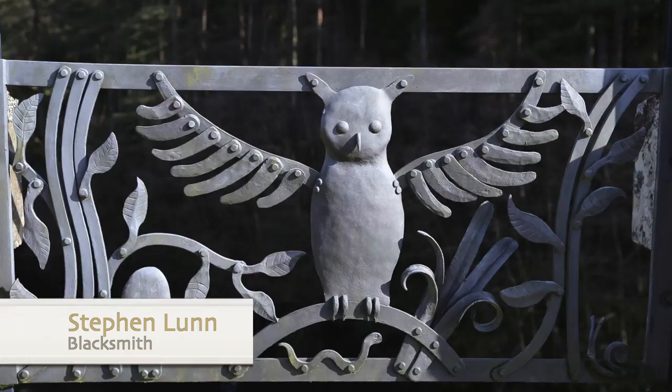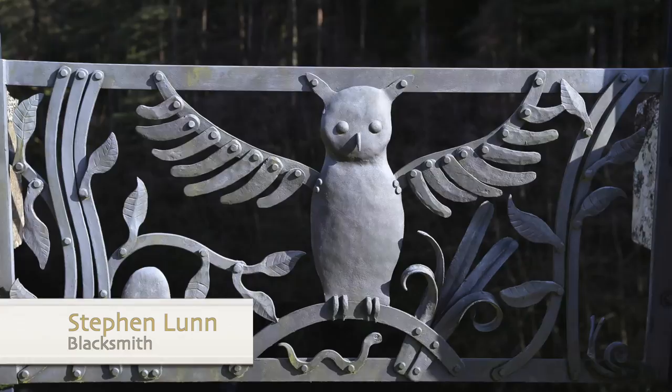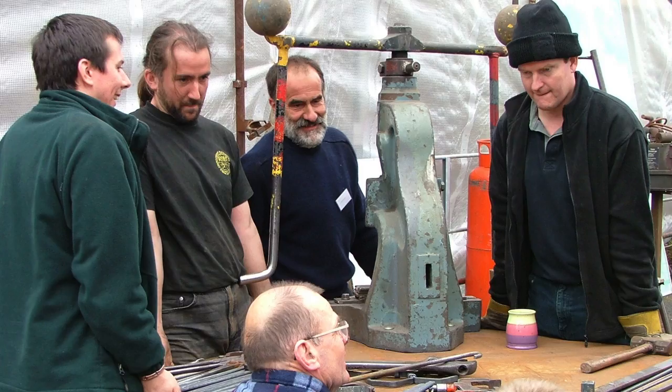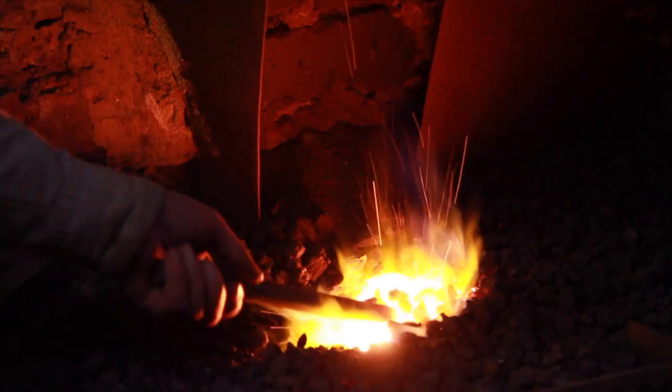These eight wrought iron heritage panels are based on designs suggested by local people. They were produced over one weekend in 2004 at a forging, when around 80 blacksmiths from the British Artists Blacksmith Association travelled to Kielder from all over the country to collaborate, producing some stunning pieces of artwork.